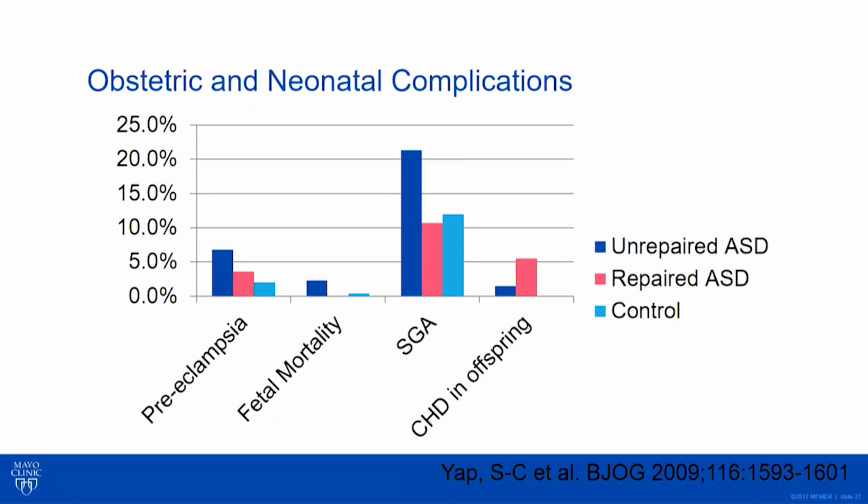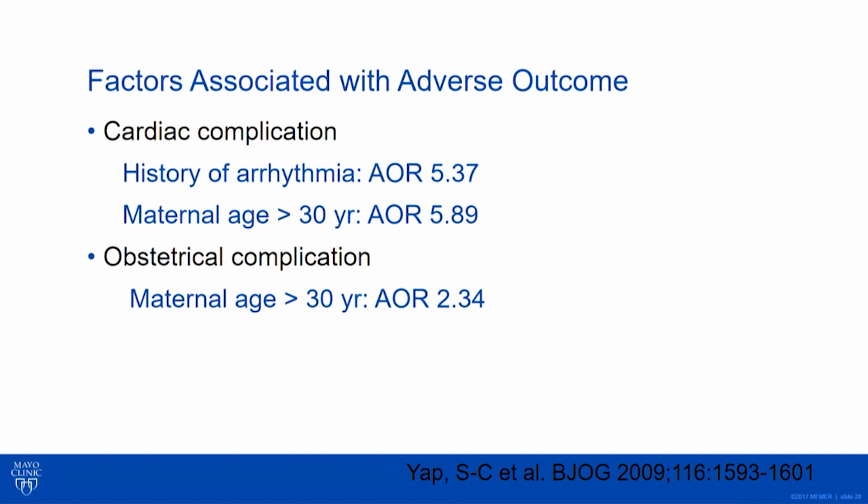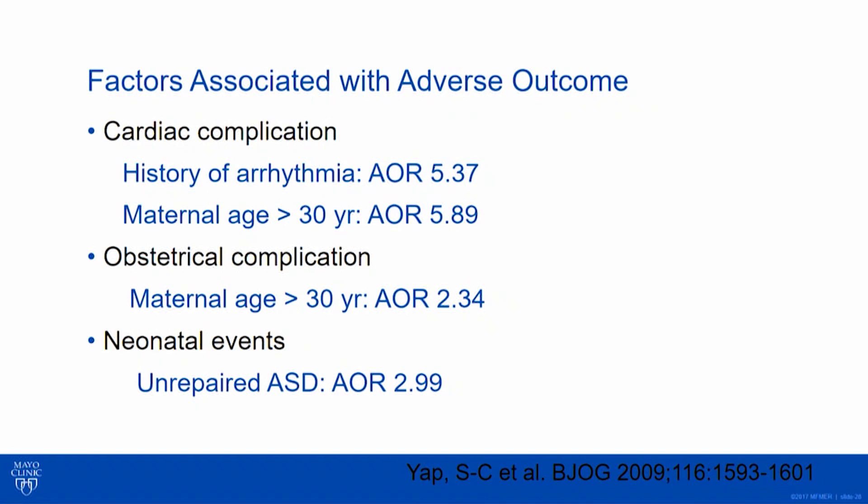Anytime we put a change in the system where we're not able to deliver effective cardiac output, even with something simple like an ASD, we could have an impact. What factors were associated with adverse outcomes? Interestingly, history of arrhythmia was relevant, as was maternal age — similar to what we're seeing in other risk stratifiers. For obstetrical complications, maternal age was the key factor; unrepaired ASD was important for neonatal events.